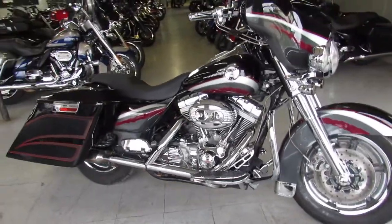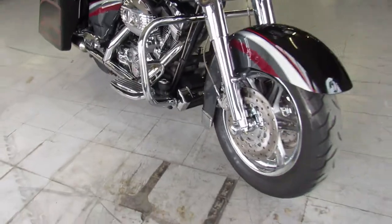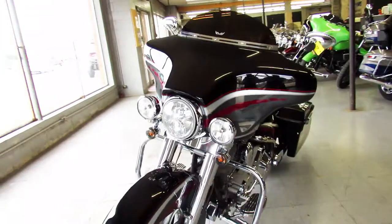Hey guys, ApprovalPowersports.com doing a video on another Screamin' Eagle Harley. This one here is a 2006 Screamin' Eagle Electroglide, it's got the 103 cubic inch motor.